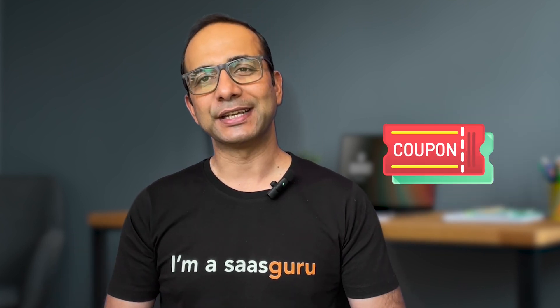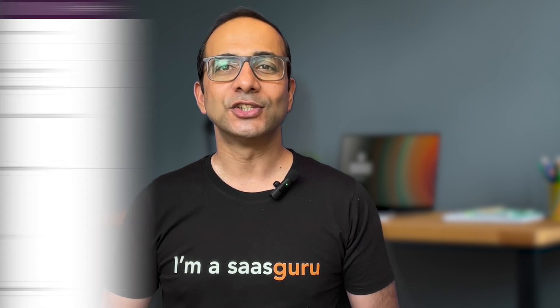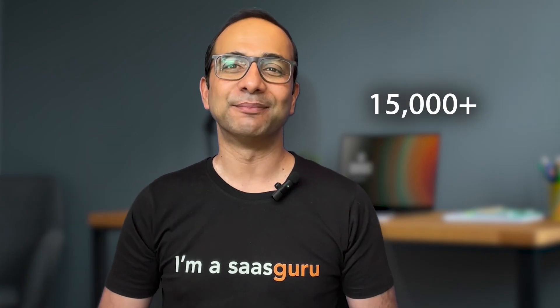Next, community events like SaaS Guru's webinars are another fantastic way to score sweet rewards. By participating in competitions, you could win prizes that include certification coupons. And if you really want to get in on the action, join the SaaS Guru Select community — our members are often sharing discount codes and certification vouchers, and there are 15,000 of them.